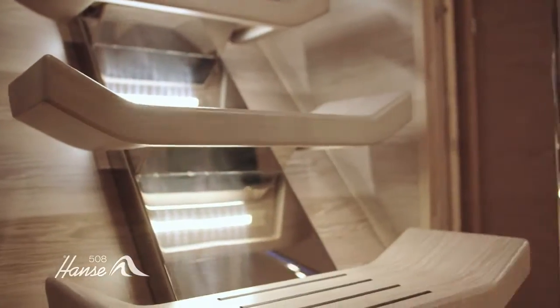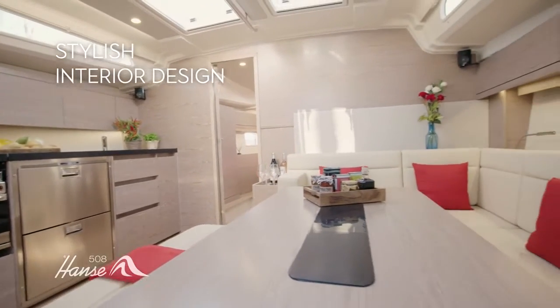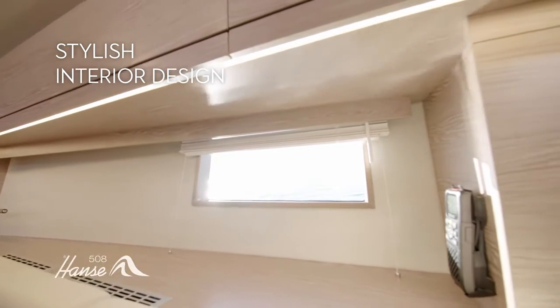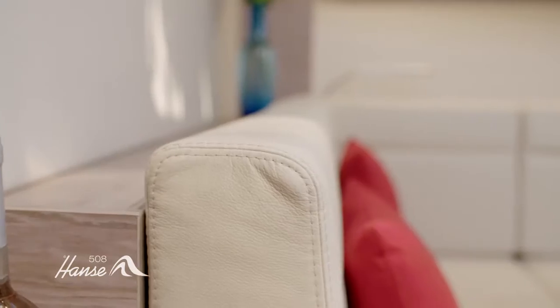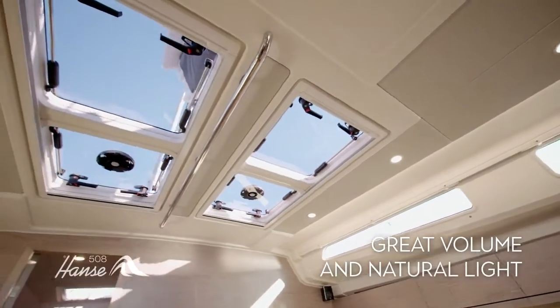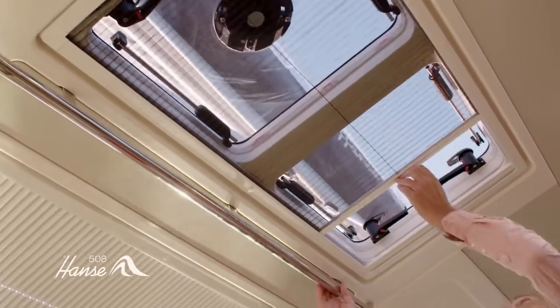The experience continues below, down a stylish companionway with courtesy lighting. Crisp, elegant design makes the interior an oasis. Fine fabrics, leathers and elegant woods, great volume, natural light and our subtle mood lighting all combine to create the ambience of home.